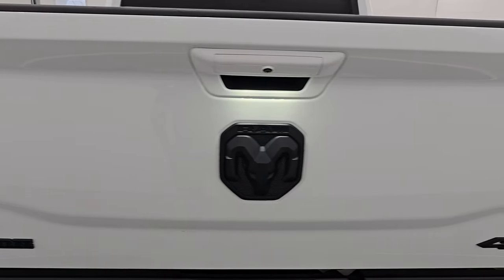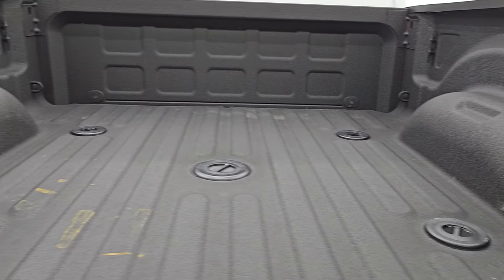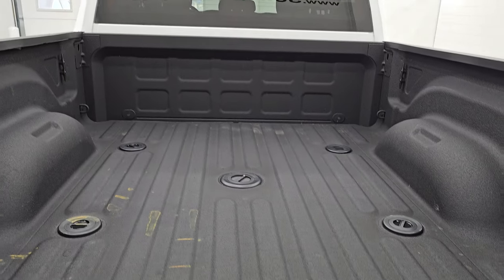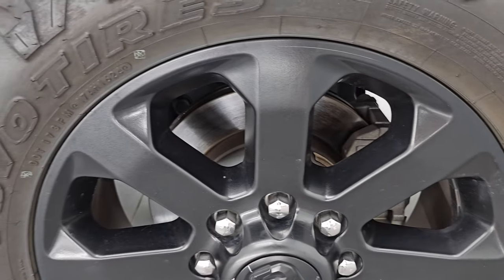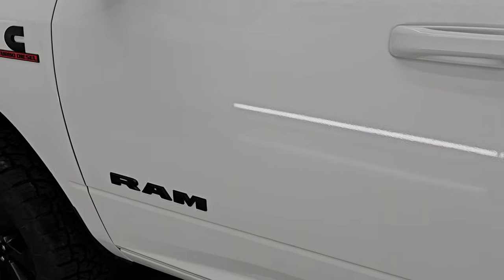The tailgate is in very nice condition as well. The Night Edition gives you the blacked out Bighorn Ram and 4x4 logos. It comes with a factory spray-in bed liner — the fifth wheel and gooseneck prep package, 4-pin and 7-pin wiring back here as well. The spray-in bed liner goes onto the tailgate and you get side box tie-downs. The tailgate shuts nice and solidly. Coming around to the driver's side, it's just as clean as the passenger's side — no dents or dings in the box. This is probably the cleanest used Ram 2500 we have on our lot right now, and we have a lot of Rams, so that's definitely saying a lot.